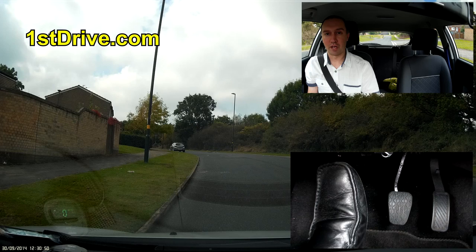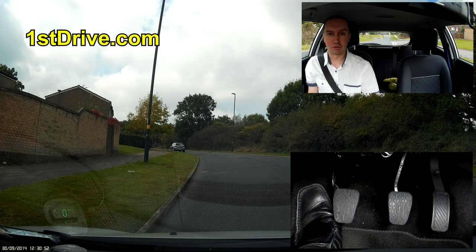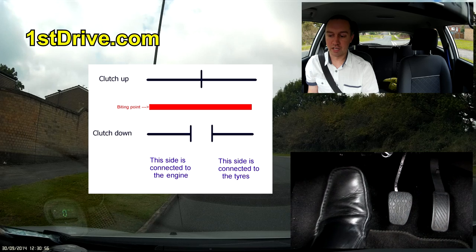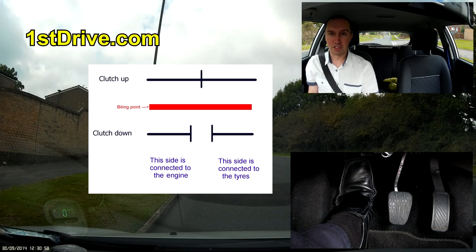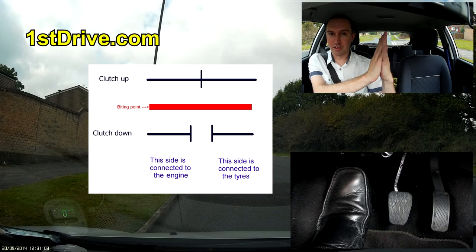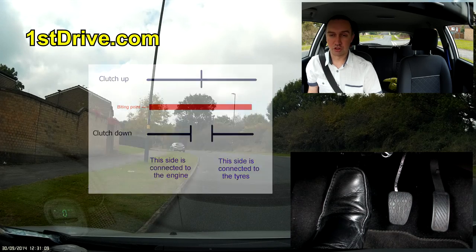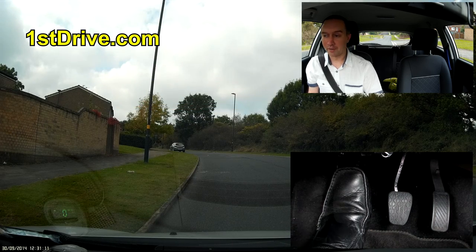Do you remember that diagram where we had the clutch — when the clutch was down, the two plates in the engine are apart, and when the clutch is up, the two plates come together and grip and lock. So clutch control is all about finding the point at which those two plates just begin to rub together.